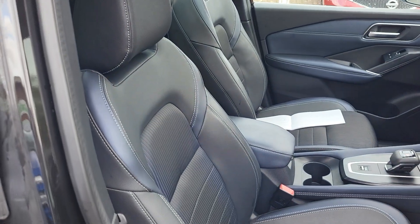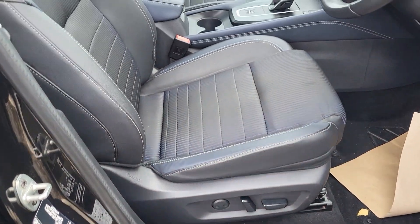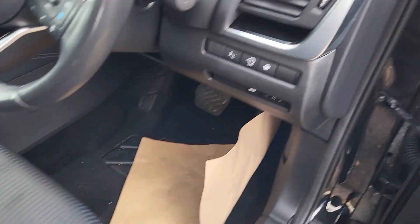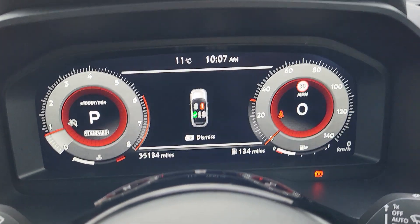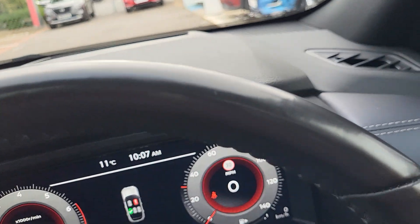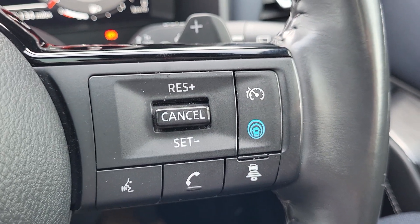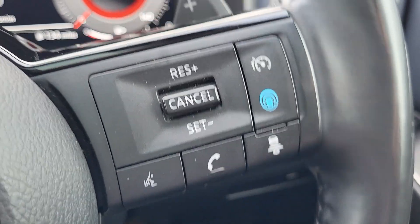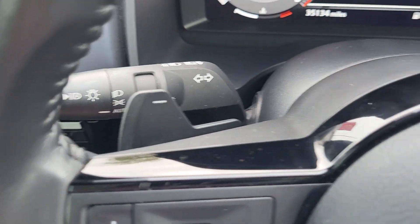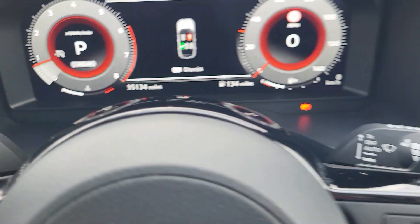Electric windows all round with power folding mirrors. You've got leather interior with cloth cutouts, an electric adjustable front seat and manually adjustable passenger seat. Exact mileage on the vehicle is 35,134 miles. Speed sign recognition, speed limiter and cruise control with adaptive cruise control and voice activation. The vehicle does have paddle shifts on the steering wheel, automatic headlights with auto high beam.